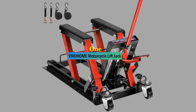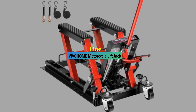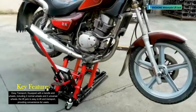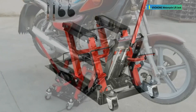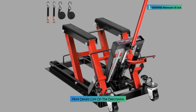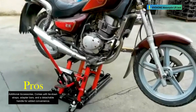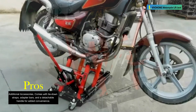Number 1: VIVOHOME Motorcycle Lift Jack. The VIVOHOME hydraulic motorcycle lift jack is a compact and functional tool designed for safely and easily servicing motorcycles or ATVs. With a load capacity of 1500 pounds and a maximum lifting height of 15 inches, this hydraulic lift jack is equipped with a sturdy steel frame, a red and black powder-coated finish, and a top surface featuring a durable rubber pad to prevent slippage and scratches. The three-position safety lock mechanism ensures stability during maintenance tasks, and its portable design allows for convenient storage in small spaces after use.